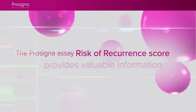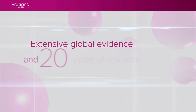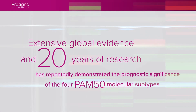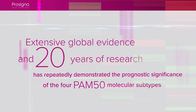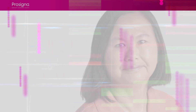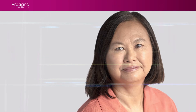The risk of recurrence score provides valuable information based on trusted science and accurate data to help enable the best decision. In addition, the classification by intrinsic subtypes enables a more accurate assessment of tumor gene expression patterns, as errors in assigning them can significantly affect breast cancer treatment and outcomes.